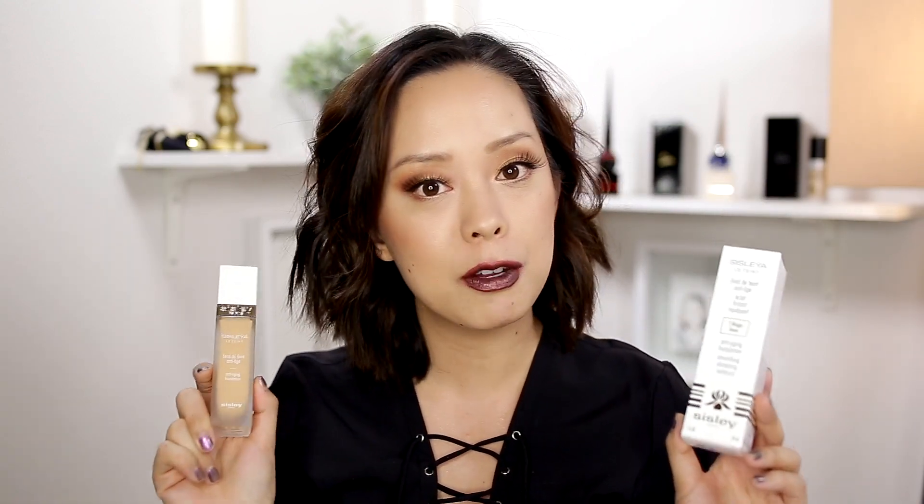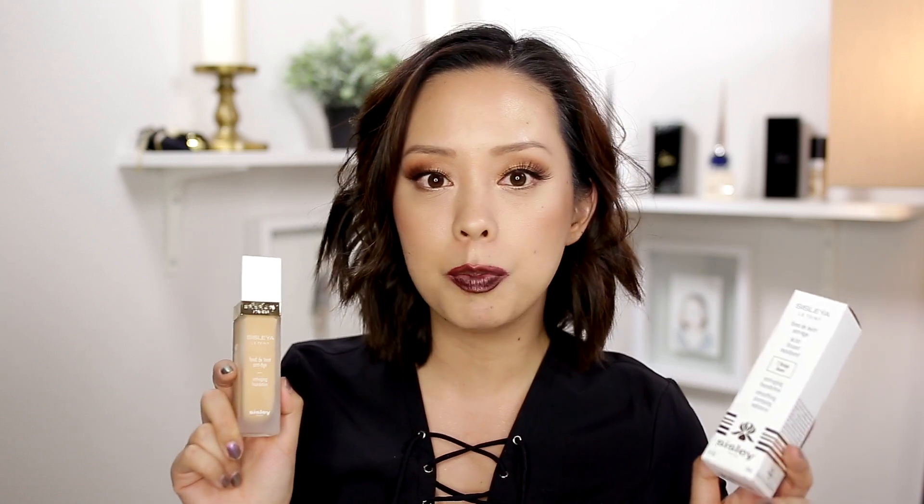Don't worry, if you want to see the La Mer one still, let me know in the comment section. I think this is the most expensive foundation I have tried. The second one would be the By Terry Terribly Densilis foundation. I'm actually wearing it again today.